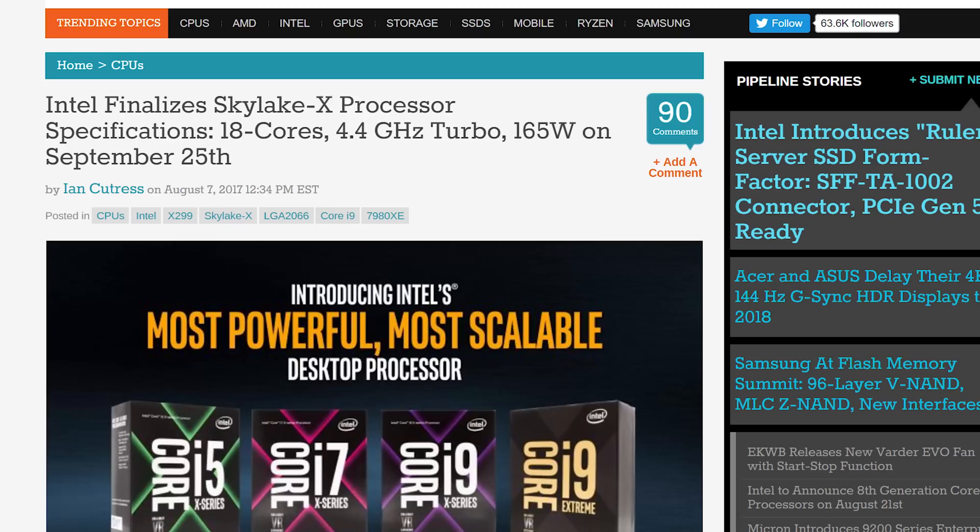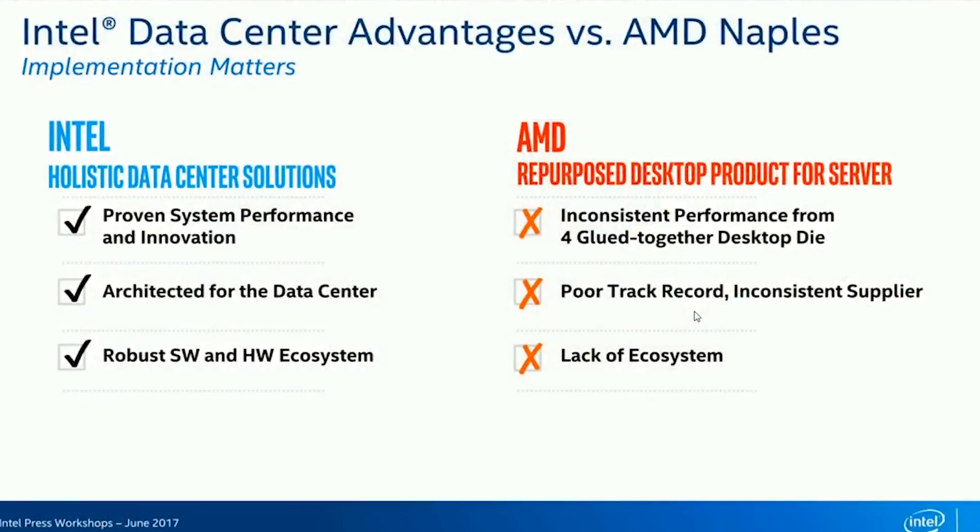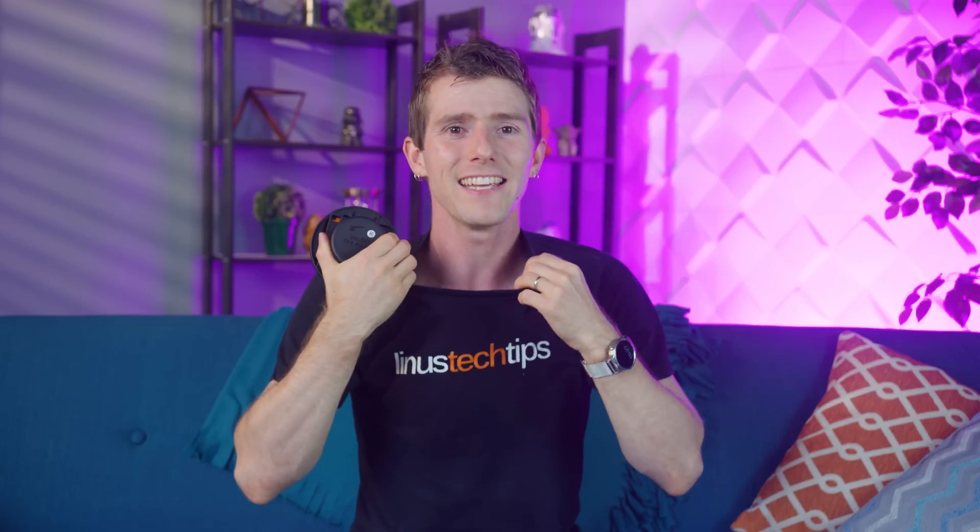For pros, it's frankly starting to look like a no-brainer if your workload relies on multi-threading performance or lots of add-in cards. It remains to be seen how team blue will react, if at all. But given their negative press against AMD's EPYC and Threadripper products for data center and workstation use, it's safe to say they're beginning to feel a little hot under the collar. But that's okay, Intel — AMD's got a Threadripper that can help you with that.